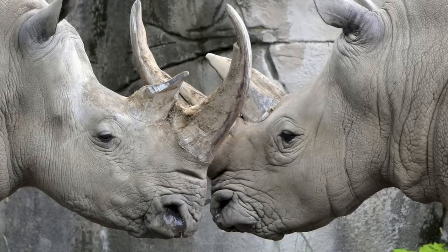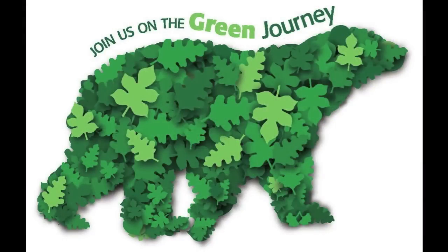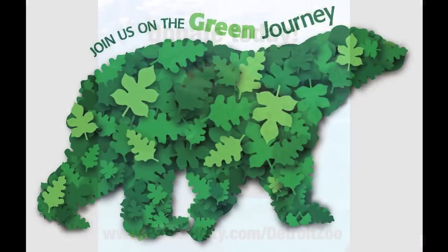This is a huge step for us on our green journey. Join us, donate today, and help us make the biodigester a dung deal.